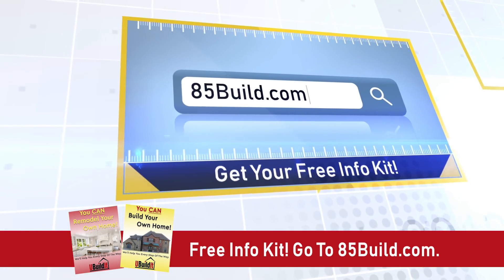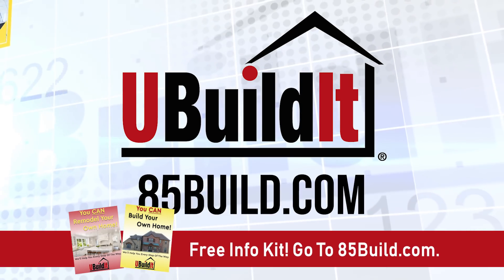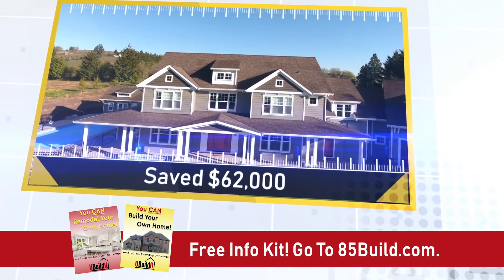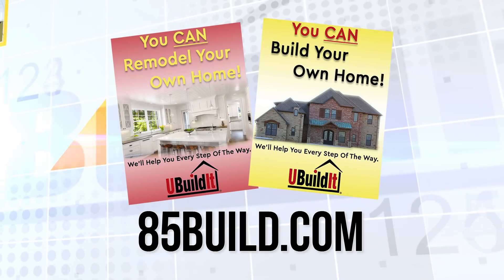Go to 85build.com to get your free information kit. Our name is You Build It and our website is 85build.com. Request your free information kit about how to save big on custom building or remodeling at 85build.com.